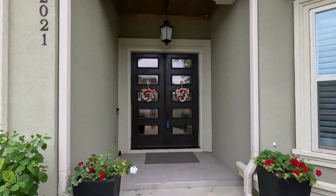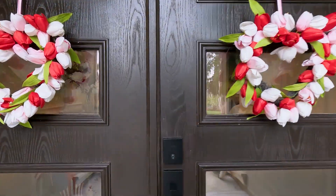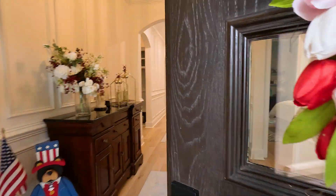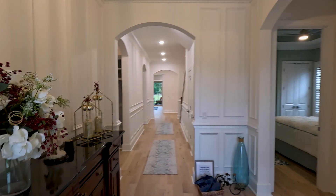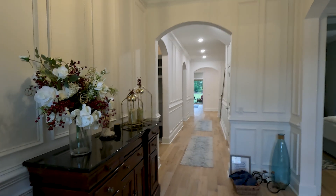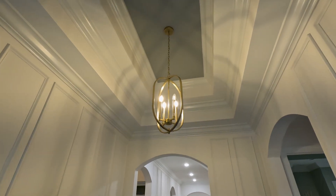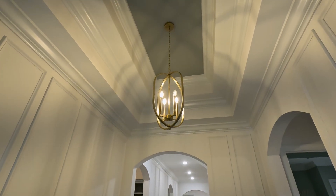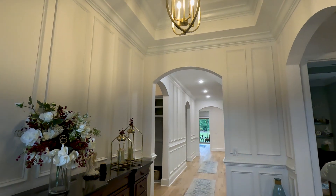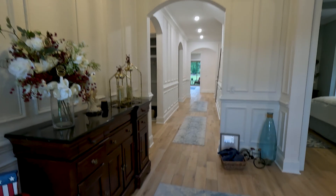As you can see, it does have the double entry doors right when you walk in. As you enter, you have a nice open floor concept. One thing I love is all the nice luxury upgrades done to the home with the wooden accents throughout. They also have tray ceilings in a lot of the areas with crown molding, and the home has nice hardwood flooring as well.